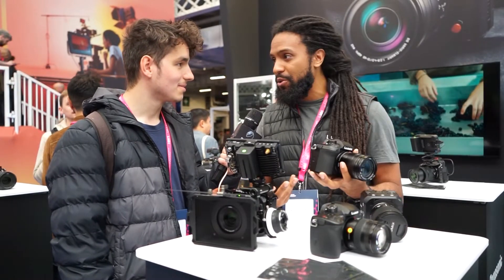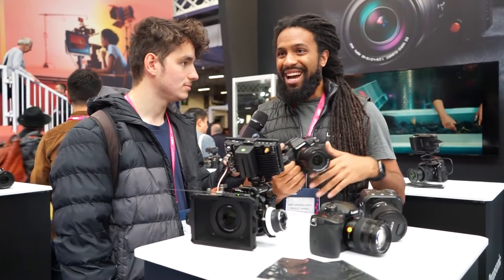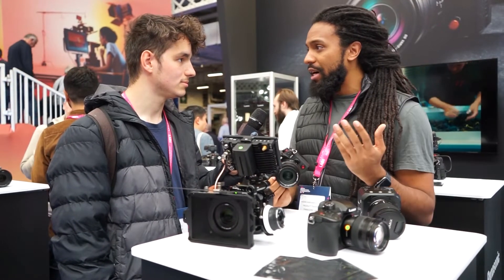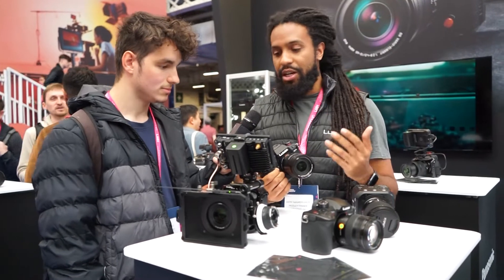It's also got DR Boost, so you can get up to 12 plus stops of dynamic range on the system. And it's got full V-Log, so you can utilize the full dynamic range — it's a key factor of the system.